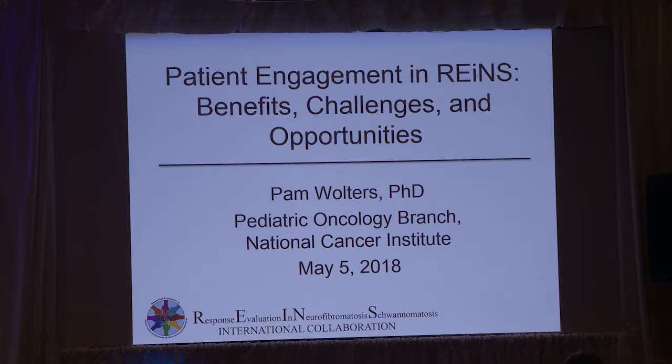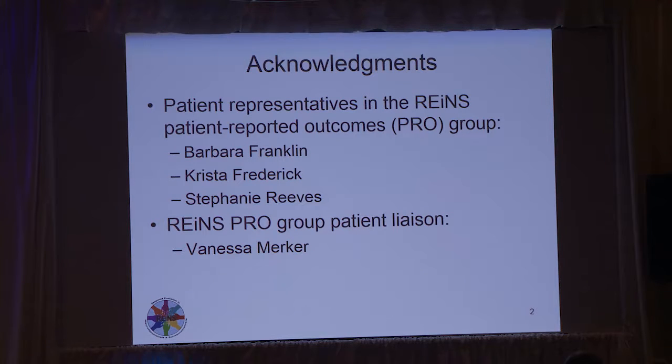I'm going to talk about patient engagement in RAINS in terms of benefits, challenges, and opportunities. Up front, I want to acknowledge the patient representatives in the RAINS patient reported outcomes group, which is the group I lead: Barbara Franklin, Krista Frederick, and Stephanie Reeve, because they have been really helpful in coming up with ideas for this presentation and reviewing my slides, as well as other things in the group.